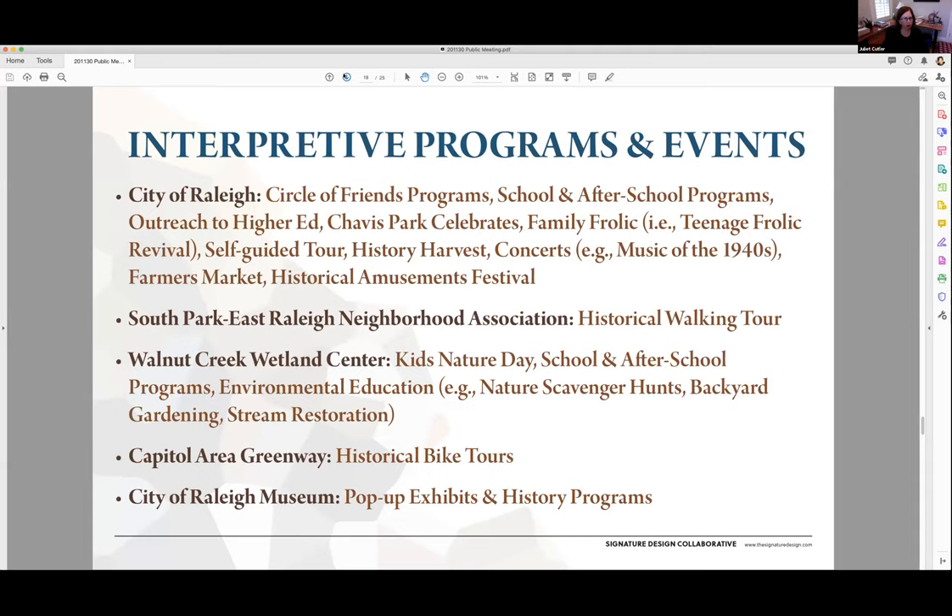Some of the partners at Chavis Park could also offer interpretive programming. Sperna, for example, has a historical walking tour. The Walnut Creek Wetland Center, which is south of the park, currently offers kids' nature stays, school and after-school programs, and environmental education programs — they could potentially be a partner offering after-school or weekend programs at the park focused on Little Rock Creek. Capital Area Greenway runs through the park and might enable a historical bike tour bringing people from a broader area. The city of Raleigh Museum might also be able to offer pop-up exhibits or history programs.